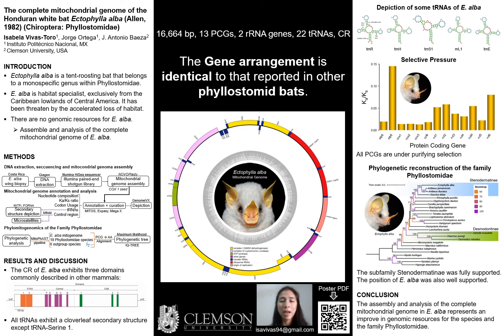The Honduran white bat, Ectophylla alba, is the only species belonging to the genus Ectophylla within the family Phyllostomidae. It is exclusively from the Caribbean lowlands of Central America and can be considered a habitat specialist because it only roosts in secondary succession forests and leaves of certain Heliconia species, and because it exclusively feeds on fruits of two Ficus species.